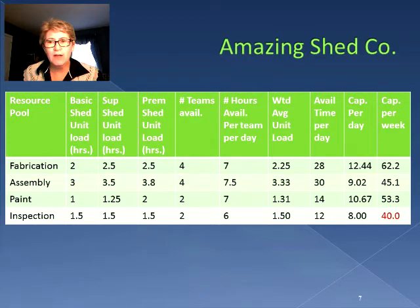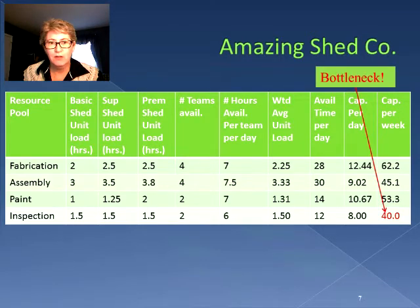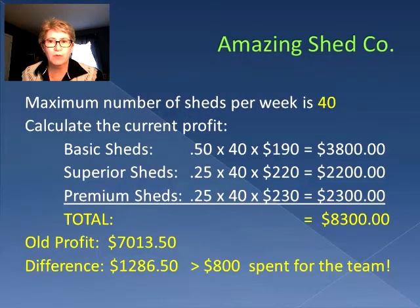The inspection area can only do 40 sheds in a week. So when we fix a bottleneck in one area, it will most likely create a bottleneck in a second area. Our maximum number of sheds per week is now 40, and when we calculate the profit using 50% basic sheds, 25% superior sheds, and 25% premium sheds, we have a total profit of $8,300.